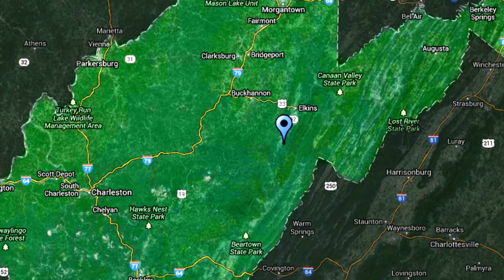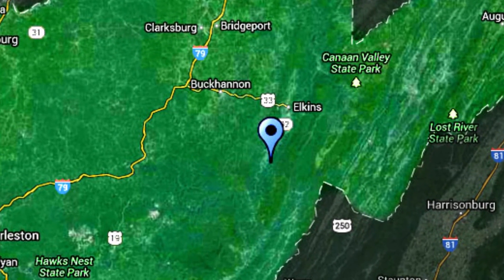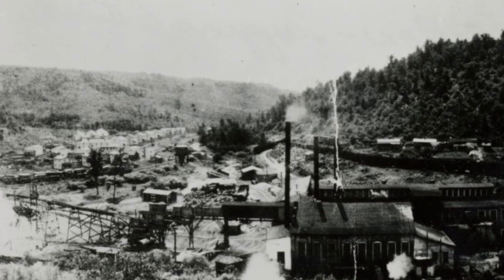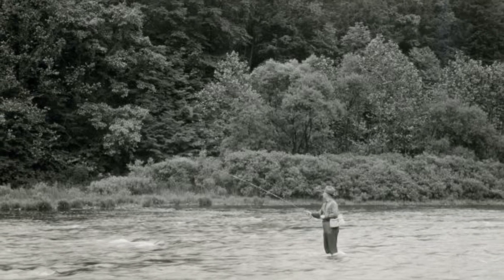Shaver's Fork, way back at the turn of the early 20th century, was essentially a high elevation virgin spruce forest that also had a really outstanding brook trout fishery. It was known at that time as one of the greatest brook trout fisheries in the East.